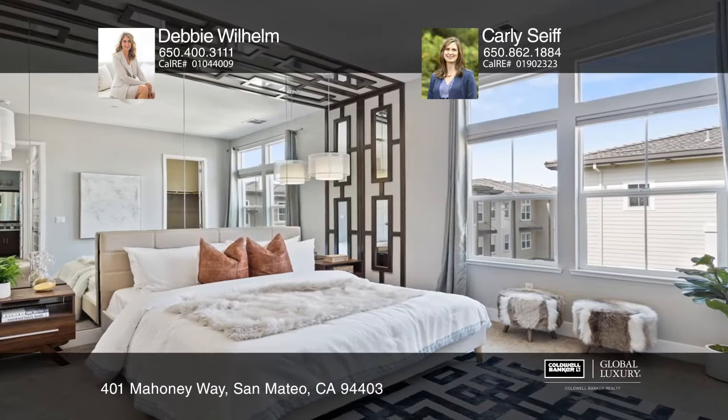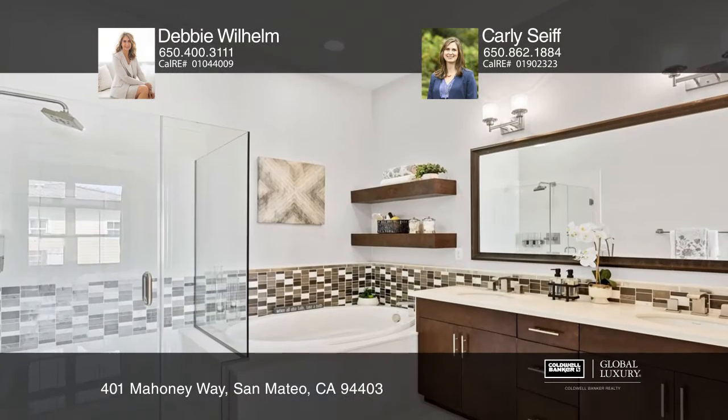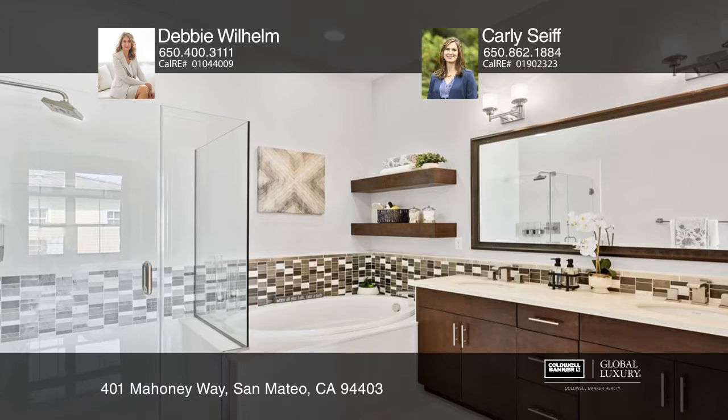The master bedroom features a large ensuite bath and walk-in closet. There's a two-car garage and just off it, a beautifully finished office.